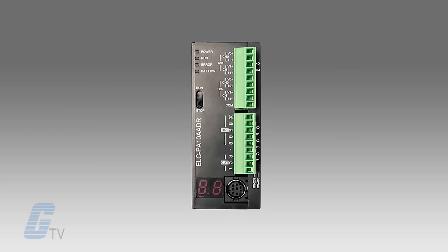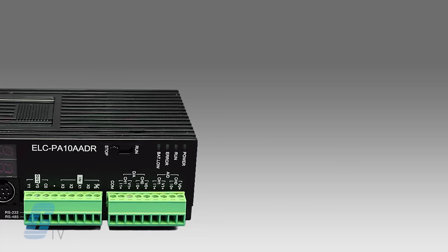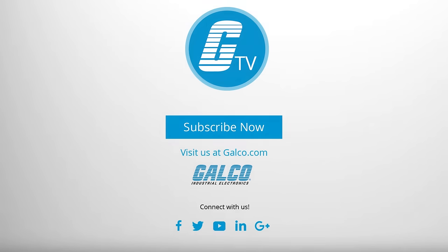The ELC controller can handle I/O counts from 10 to 256 I/Os using the same controller. For more information on Eaton's ELC series of PLCs, please visit us at galco.com.